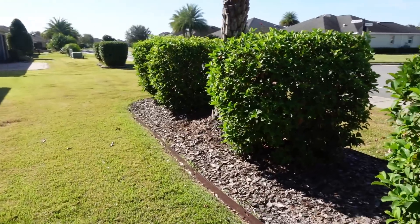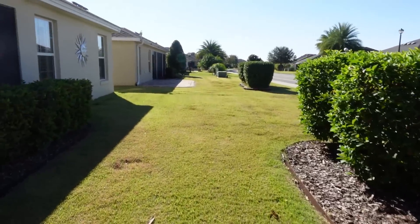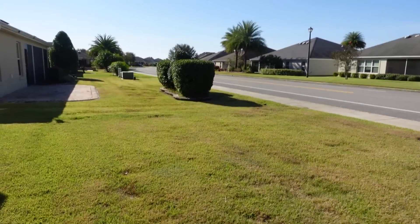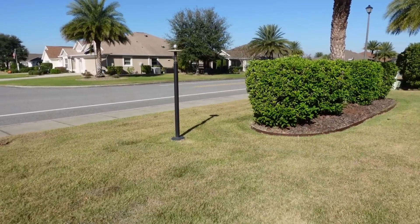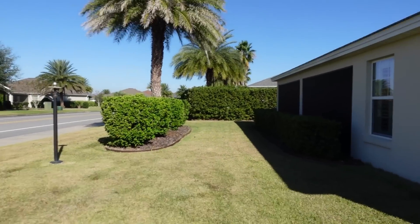This is south of 466A and between 466A and 44 — the Brownwood section, between Buena Vista and Morse. They have a flagpole, and I'm going to finish taking a walk around the side.